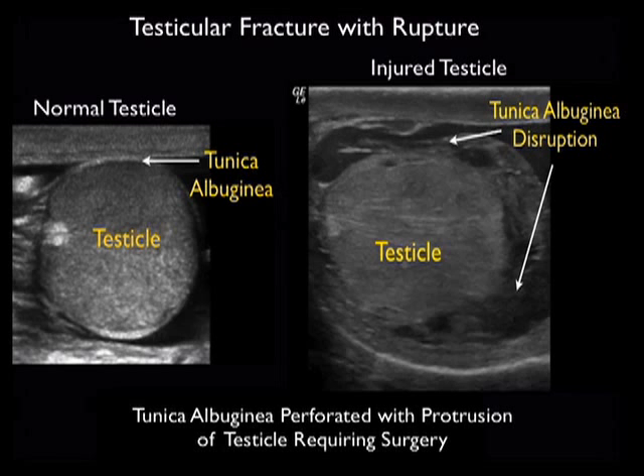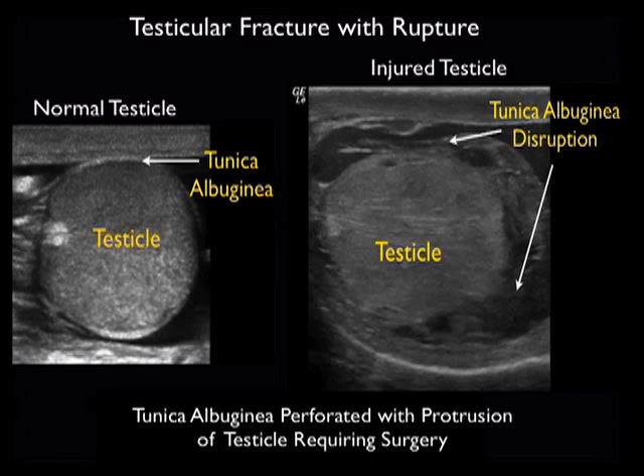Now let's take a look at the injured testicle to the right and we see a complete disruption of the tunica albuginea towards the right there with protrusion of the testicular parenchyma consistent with a rupture. We can also see a large amount of blood around the testicle consistent with a hematocele.